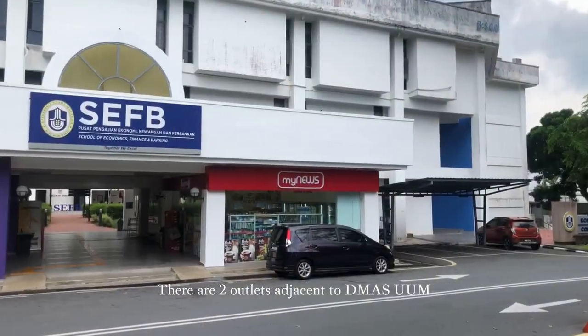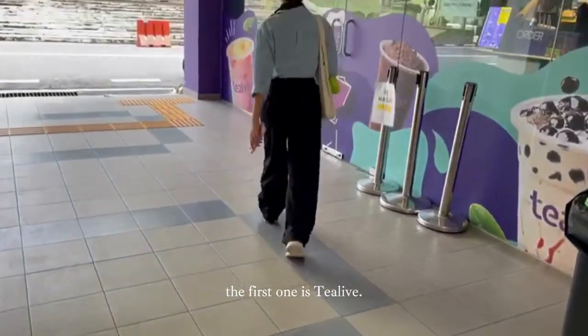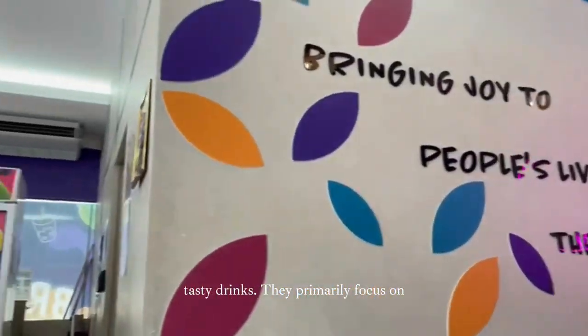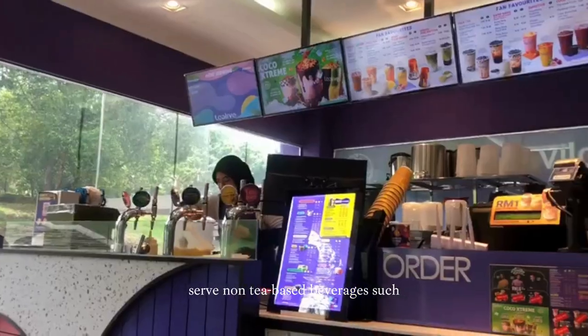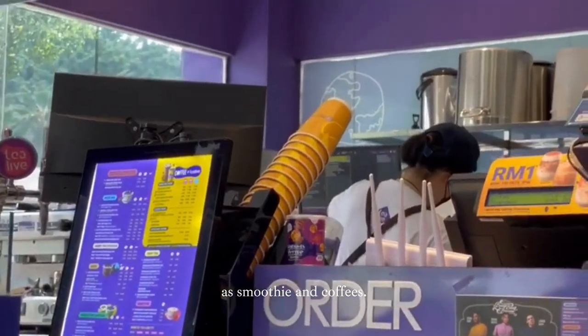There are two outlets adjacent to Dimas UUM. The first one is T-Life, which offers a variety of refreshing and tasty drinks. They primarily focus on tea-based products, but they also serve non-tea-based beverages such as smoothies and coffees.